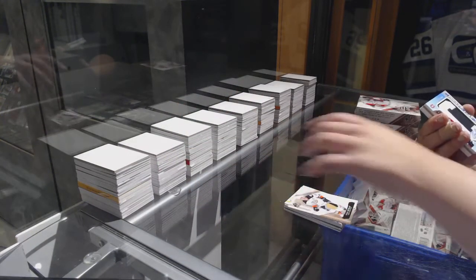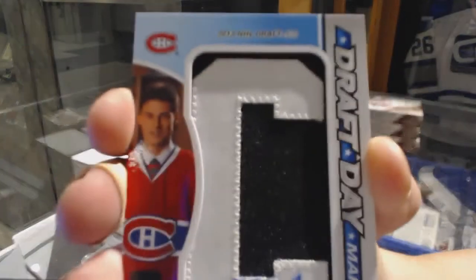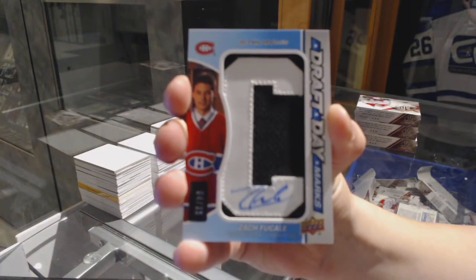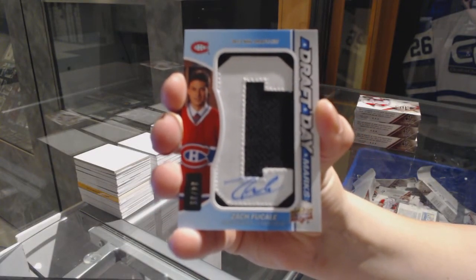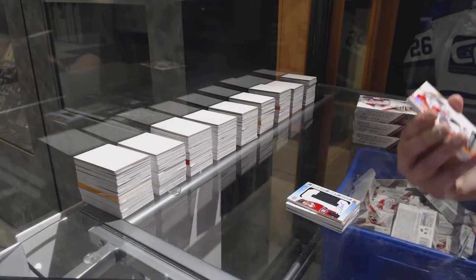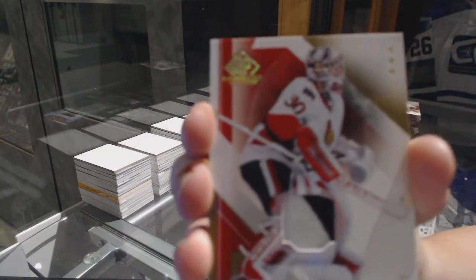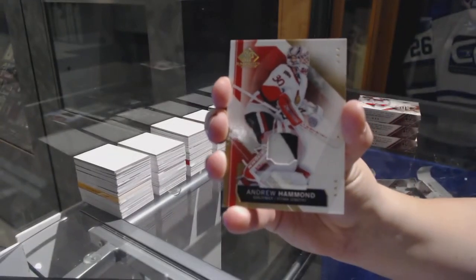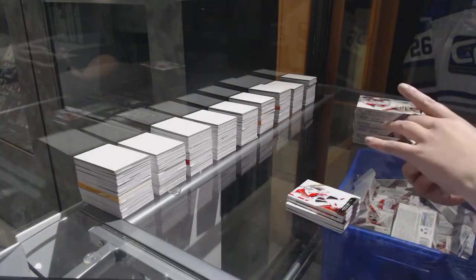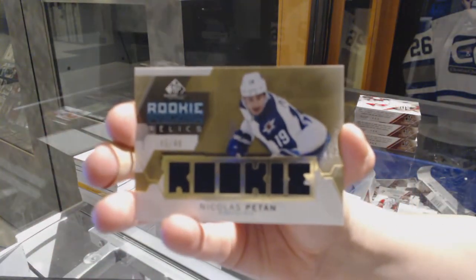We've got a Draft Day Marks number 25 for the Montreal Canadiens Zach Fukali. We've got a patch numbered to 99 for the Ottawa Senators Andrew Hammond. And for the Winnipeg Jets number 49, Rookie Phenoms Relics Jersey Gold of Nick Patan.